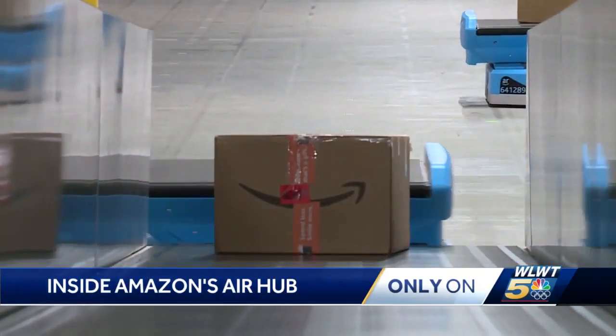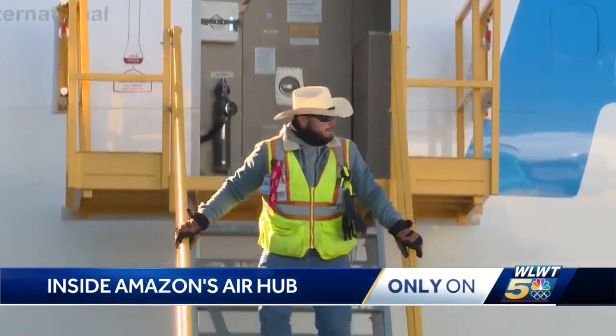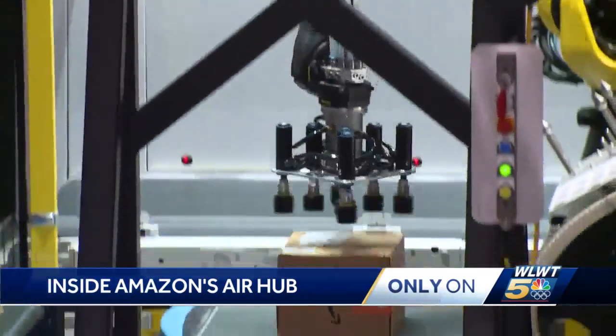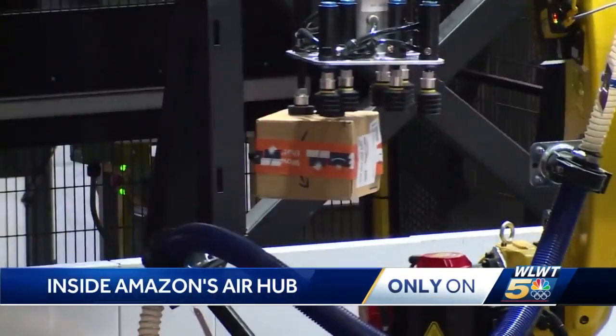The folks running Amazon's new Air Hub say they are primed for the holiday shipping challenge. We're really excited — this holiday season is our Super Bowl as a business. The Hub represents the largest operations investment in Amazon's history. Planes and trucks bring hundreds of thousands of items every day to be sorted and shipped.